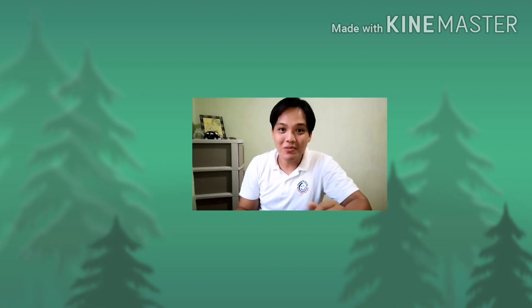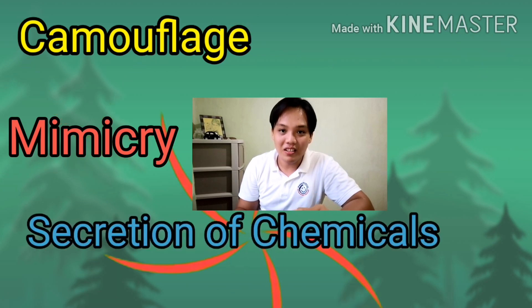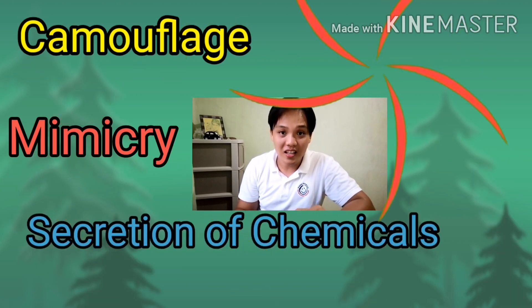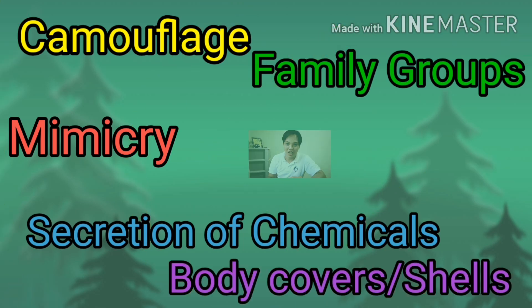Animals protect themselves against their enemies by camouflage, mimicry, secretion of chemicals, staying in family groups, and by using their body covers or body shells.